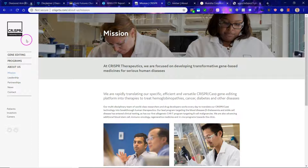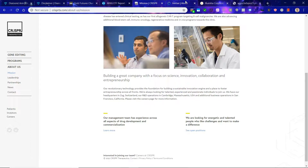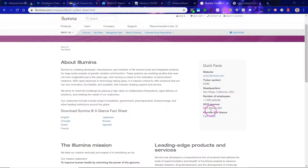Another holding is CRISPR Therapeutics — rapidly translating their specific, efficient, and versatile CRISPR gene editing platform into therapies to treat hemoglobinopathies, cancer, diabetes, and other diseases. Then there's Invitae — by harnessing the power of genetics and technology, they aim to make medical genetics affordable and accessible for everyone, improving healthcare for billions of people. Then Illumina, with revenue of $3.3 billion US dollars in 2018 and 7,300 employees.